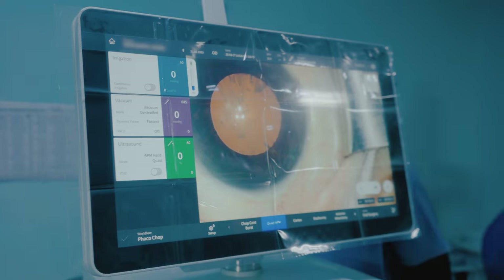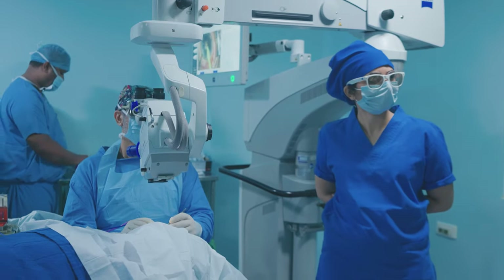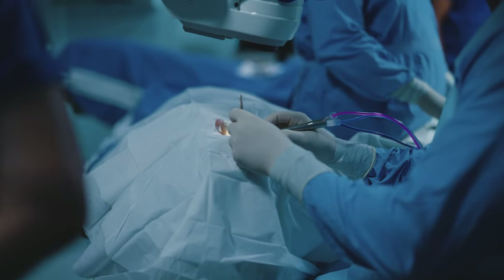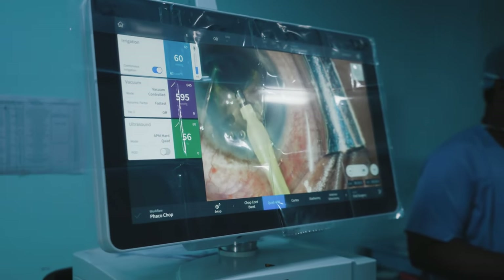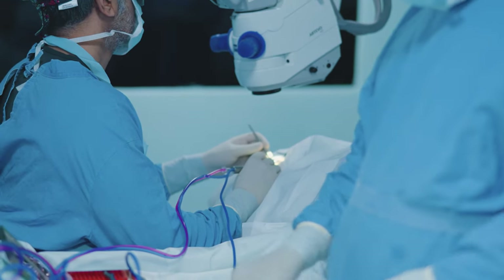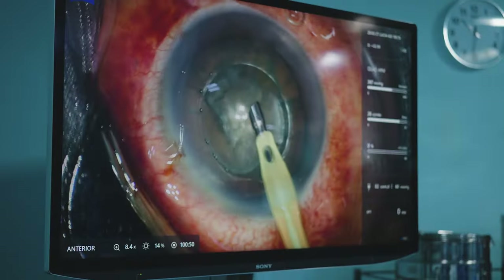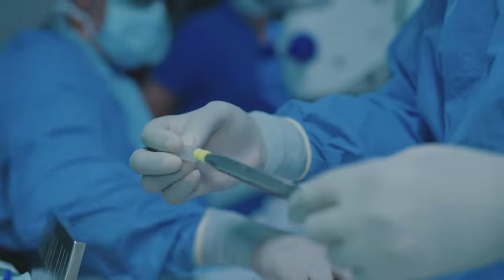Having equipment like the Quatera is a boon, because you do not have to compromise safety for efficiency or vice versa. Many FACO devices slow down the whole process. I use very high parameters — like 700 vacuum and 90 flow — which is very fast. This improves the efficiency of the surgery without compromising on safety, because the chamber is always stable. So the surgeon can operate very comfortably and confidently.